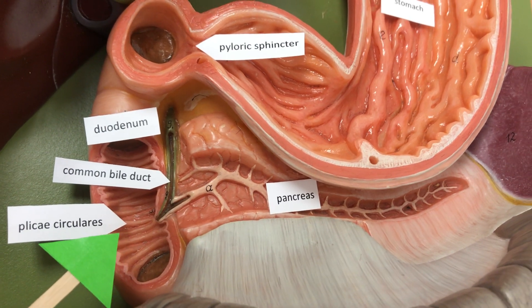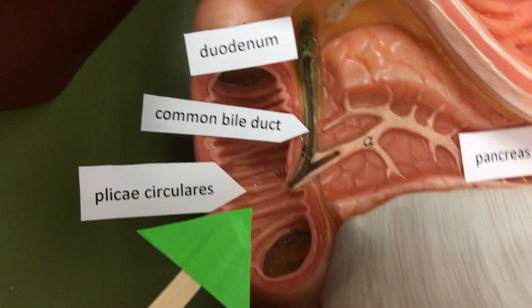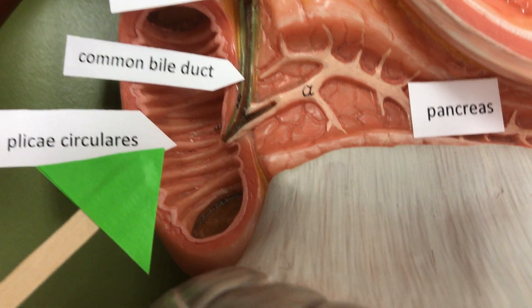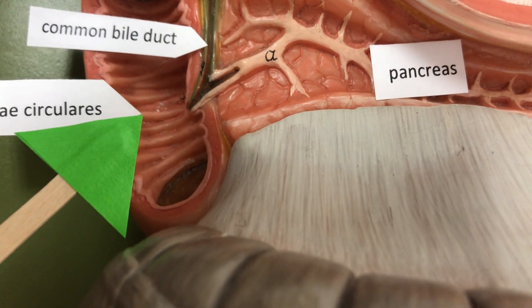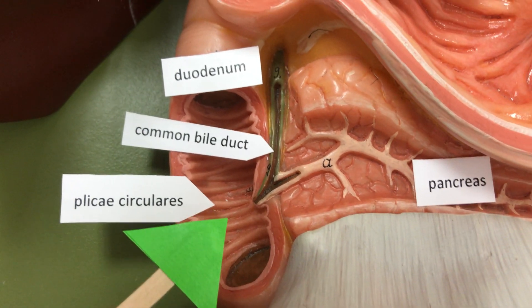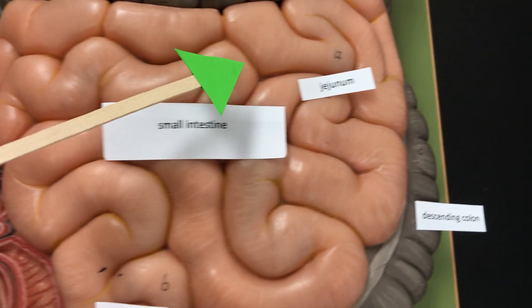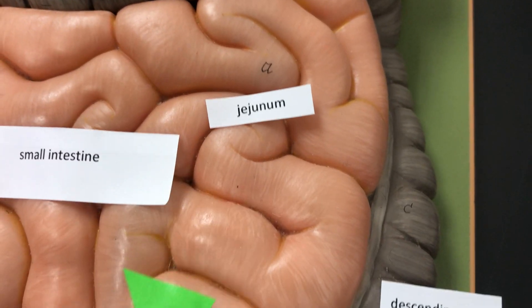The small intestines has folds that are going to increase the surface area for absorption. On this model we can see the macroscopic folds called the plicae circularis. The next section of the small intestines is the jejunum followed by the ileum.